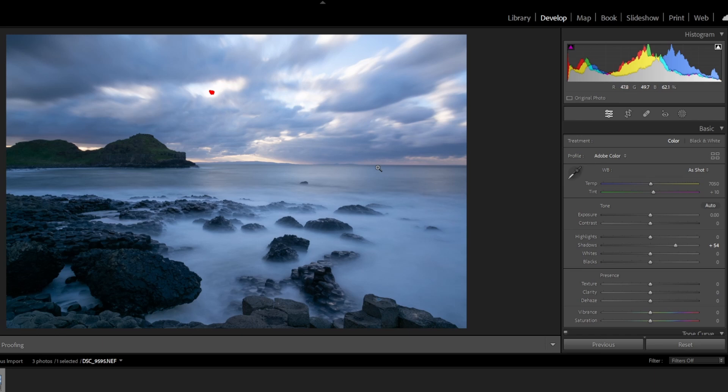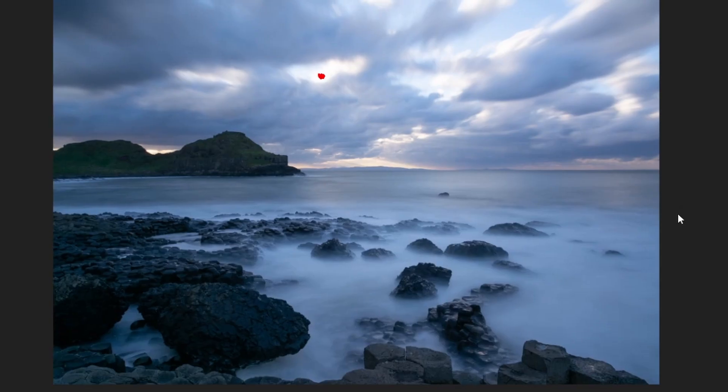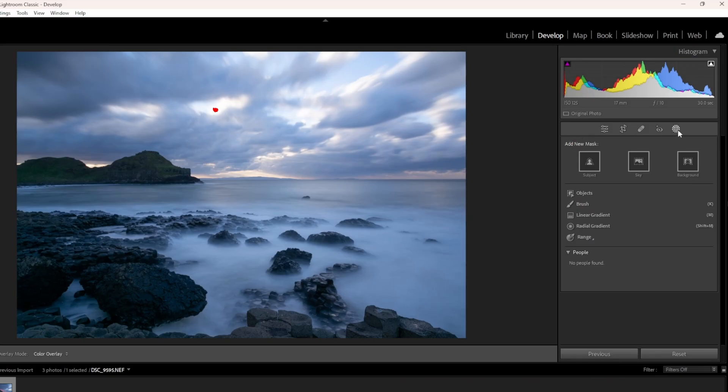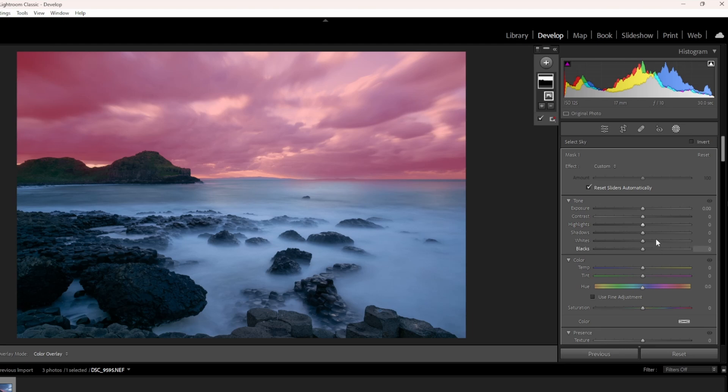The horizon is pretty straight but we'll just check that — looks pretty good to me, just slightly off. I love this detail in the sky so I'll try and bring that out. I'm a little concerned about having this bottom-left area any darker than it already is, so I'll really concentrate on the sky area. Let's go to Adjustments and select sky — let's see how well it selects. You know what, I think that's pretty good.